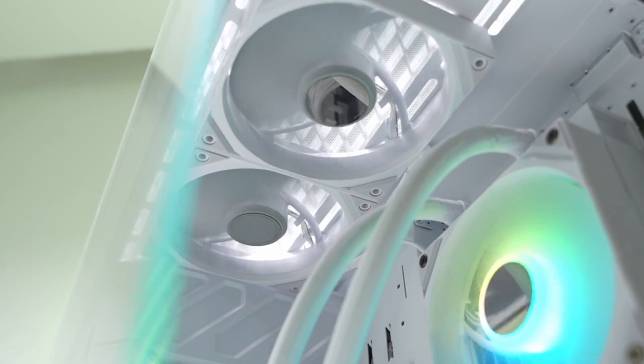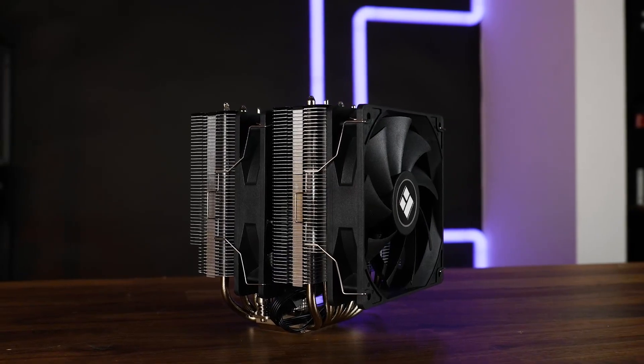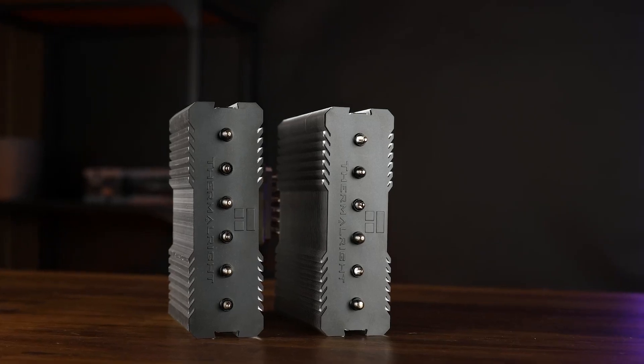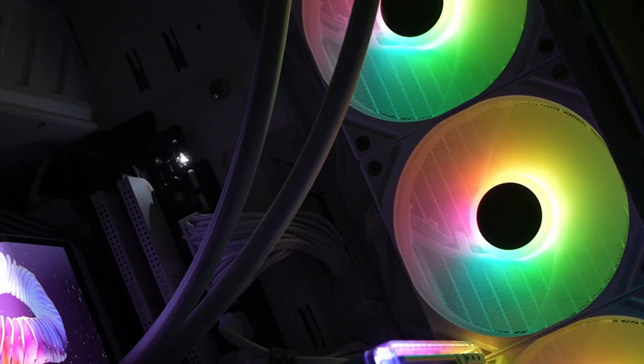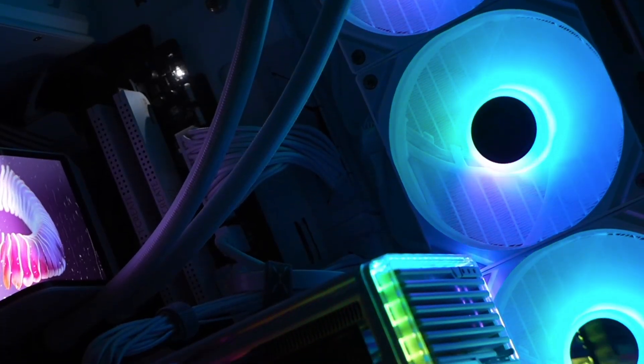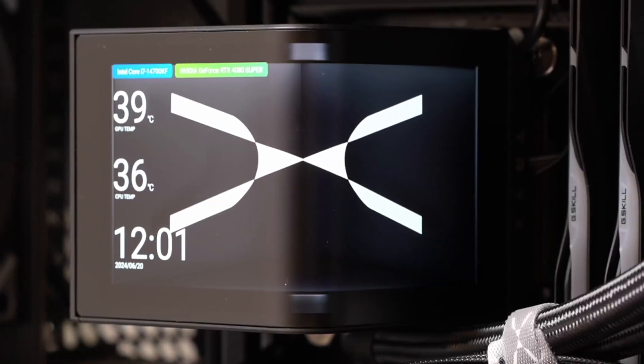If you need budget-friendly air cooling, the Thermalright Peerless Assassin 120 SE is a solid pick. For extreme liquid cooling, the Arctic Liquid Freezer 3420 delivers unbeatable performance. If you want a premium AIO with customizable RGB, the Trex Panorama 360 is a great choice.